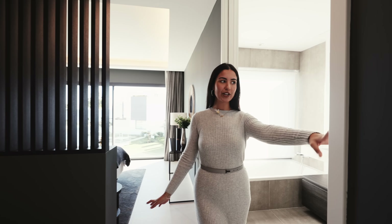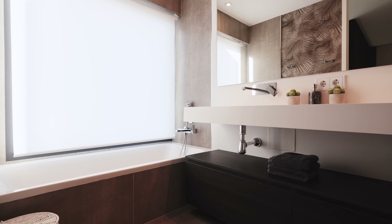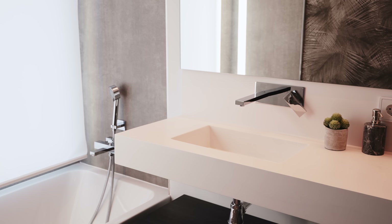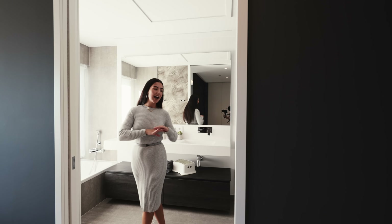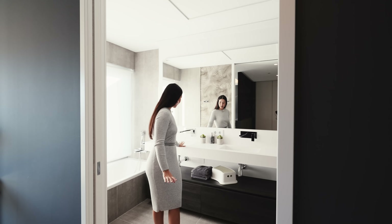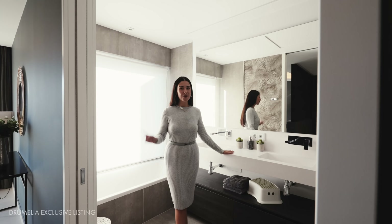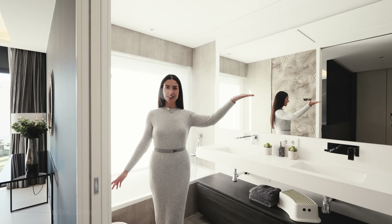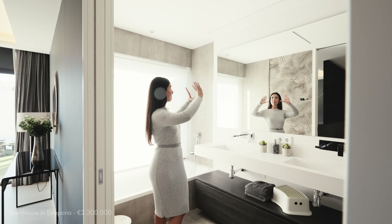Just behind me is the first guest bedroom, currently set up as a children's room with the cutest bunk beds I've ever seen — a quintessential childhood dream. This is another great example of maximizing a small space: the beds are stacked, and extra storage is built into the stairs used to access the top bunk, which is very clever. This bedroom also has lovely mountain views.